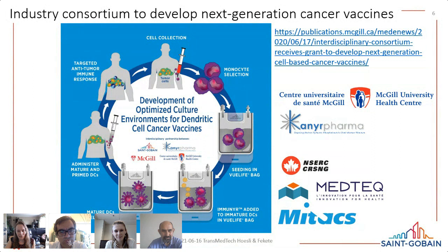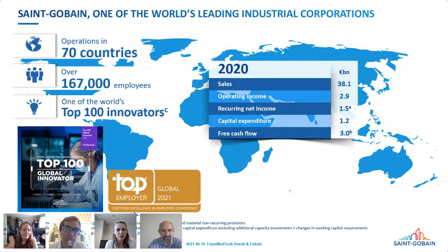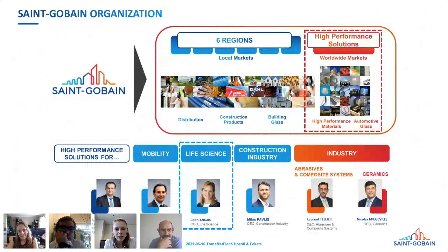Saint-Gobain is one of the world's leading industrial corporations, operating in over 70 countries with a large global workforce in manufacturing, R&D, and distribution. We are one of the world's top 100 innovators and top employers. Within the markets we serve, our original product — if you Google Saint-Gobain — is construction materials. The company is 350 years old, founded by King Louis to build glass mirrors in Versailles, and about 50% of the product is still the original.